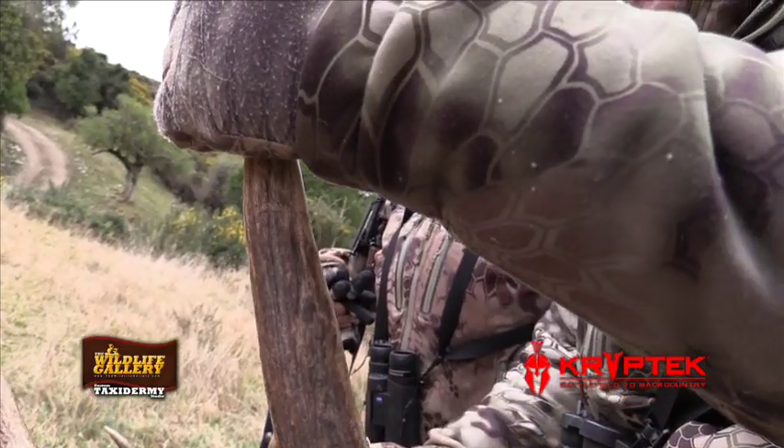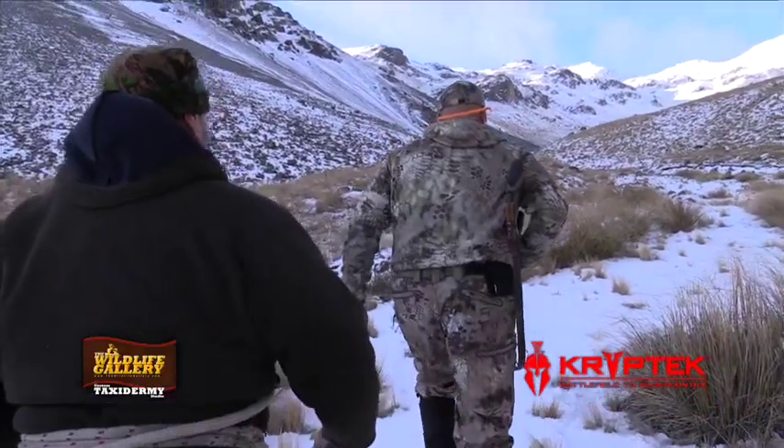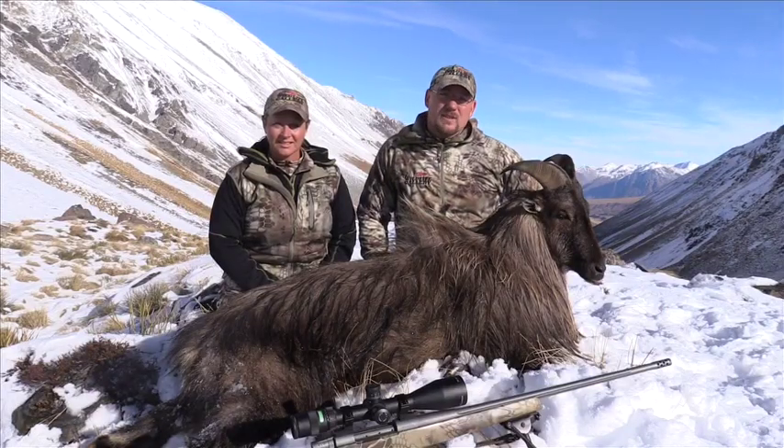Cryptic Outdoor Group also has an incredible pattern. They have several patterns, but I'm wearing the Highlander pattern, which seems to blend in almost any environment that you're in. Find Cryptic Outdoor Group online or at your local retailer.